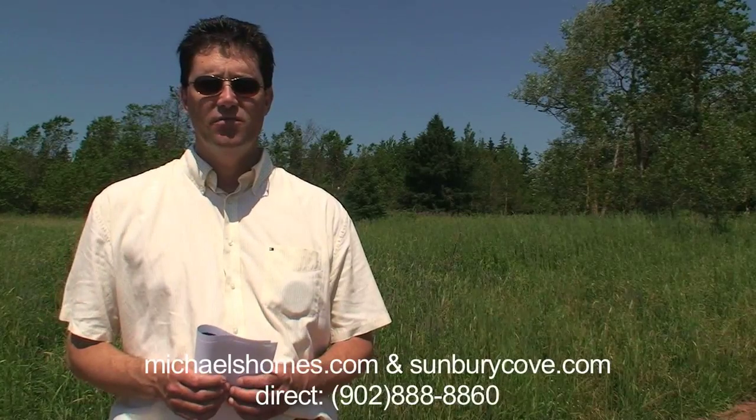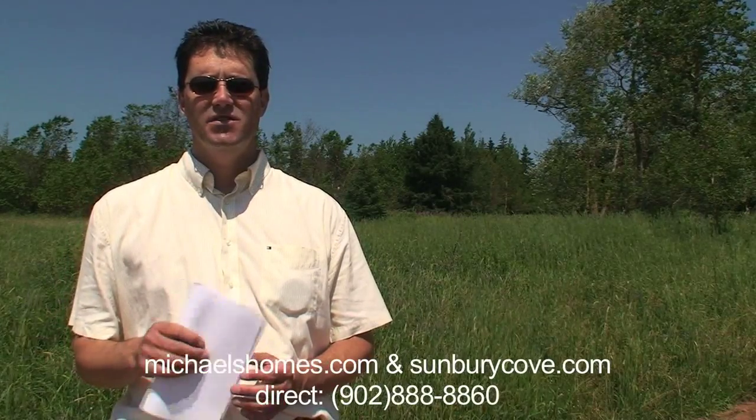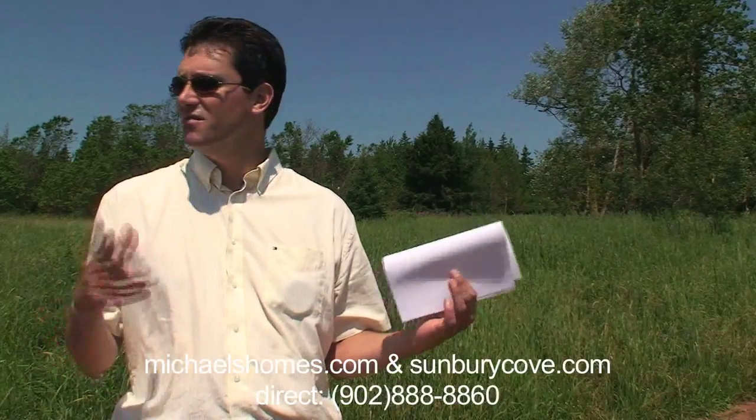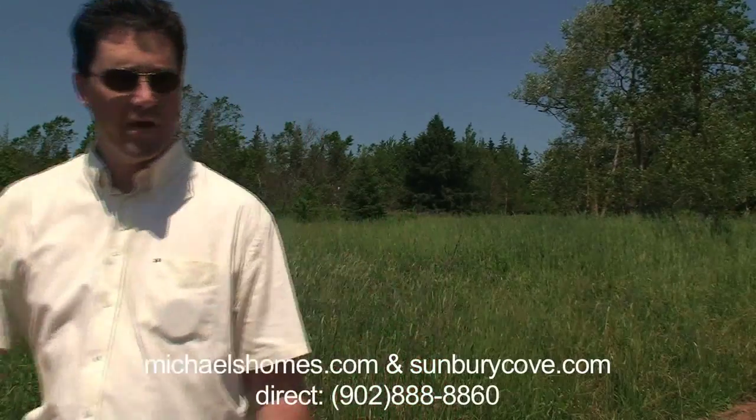I'll just pan over to the right and that'll pretty well be it for this lot. Do check out the cottage as well and maybe we'll do a complete 360 and include the cottage and everything else that surrounds this lot, which is basically nothing but the cottage at this point. So here we go.